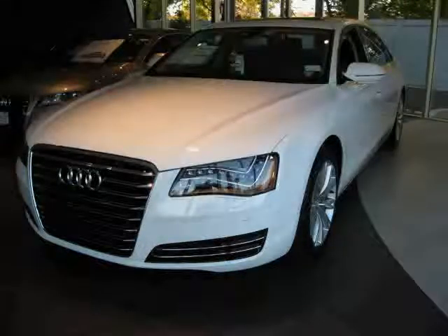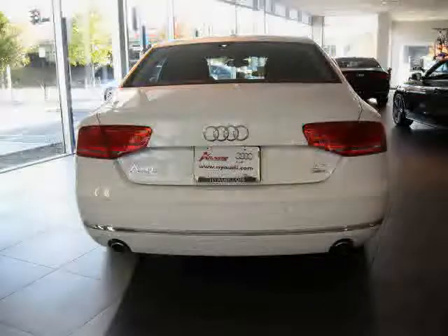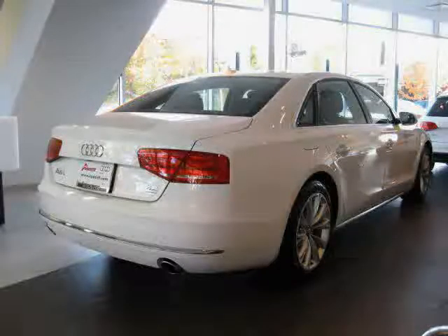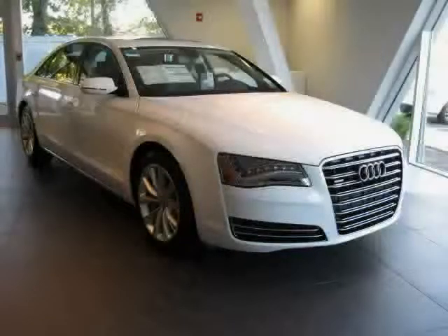This 2012 Audi A8L is equipped with leather interior, power driver seat, cruise control, power tilt/sliding sunroof, heated mirrors, all-wheel drive, traction control, power door locks, leather seats, driver and passenger side airbag, vehicle anti-theft system, and rear head airbag.